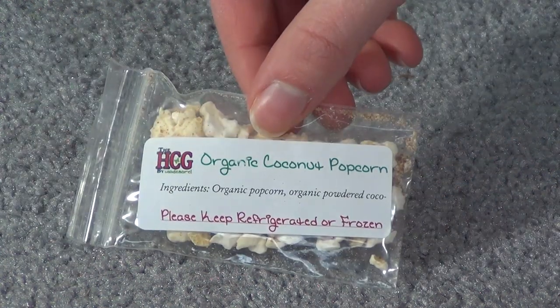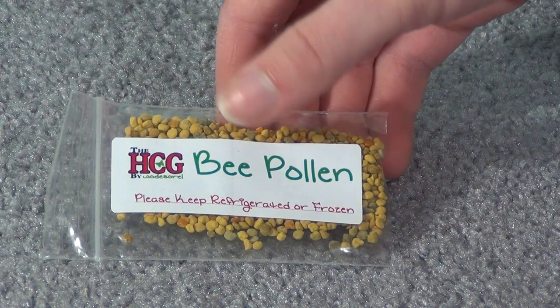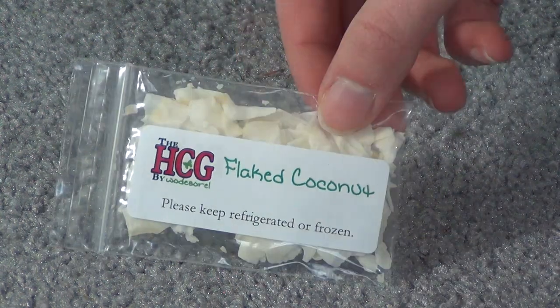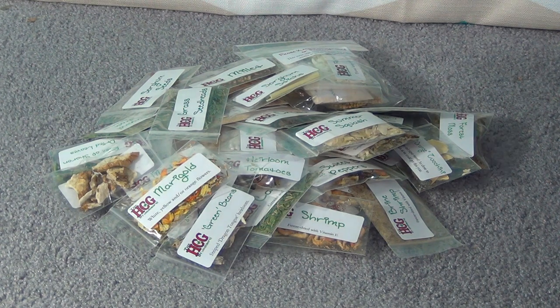For the refrigerated stuff, we have powdered coconut, organic coconut popcorn, honey banana chips, bee pollen, shredded coconut, and flaked coconut. So as you can see, the sample pack came with quite a bit and should last me quite a while with my hermit crab, and the cool part is it only costs $16.50 including shipping, so that is a really good price.